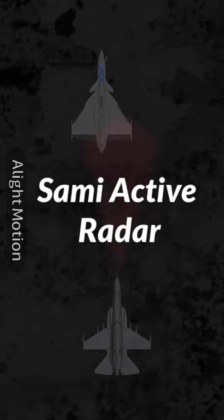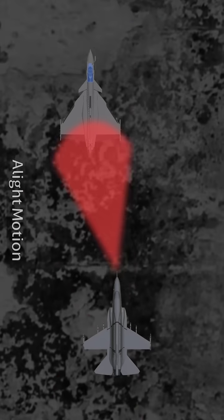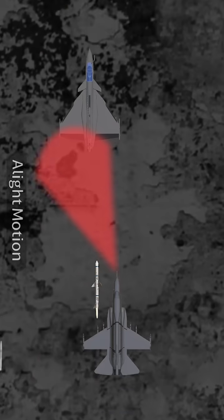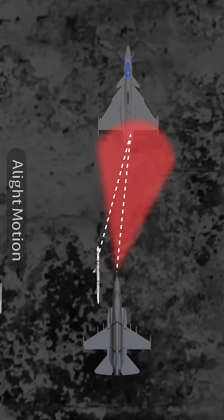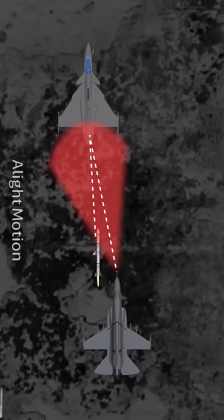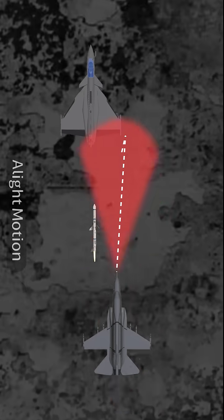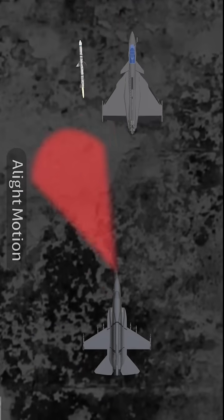The first is the semi-active radar homing system. In this system, the pilot who fires the missile locks onto the enemy aircraft using their radar, and then fires the missile. The missile itself doesn't have its own radar. Instead, it uses the reflected radar signals from the launching aircraft to reach the target. If the enemy aircraft manages to hide behind something or successfully breaks the lock, the missile stops receiving signals and loses track of the target.